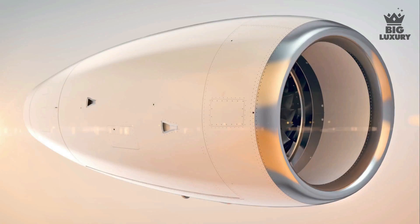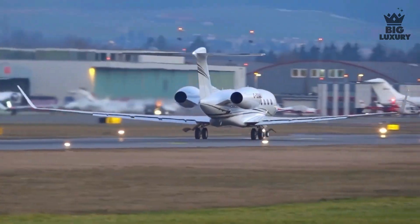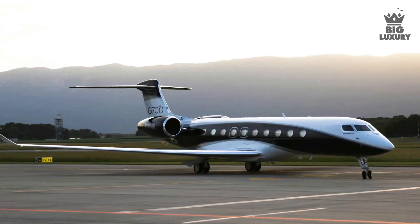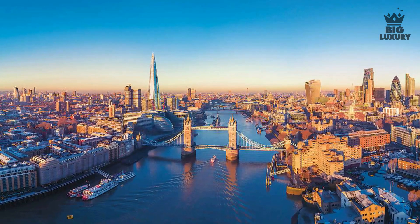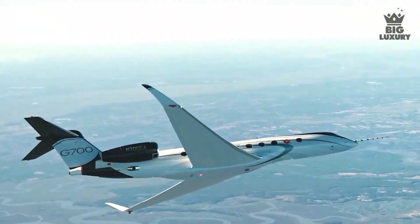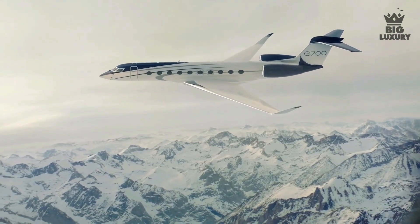The G700 is powered by twin Rolls-Royce Pearl 700 engines mounted on the rear of the jet. These engines push the aircraft to a maximum operating speed of Mach 0.925. The G700 is able to fly up to 7,500 nautical miles non-stop — departing from London, it can reach nearly any continent without refueling — with a maximum cruising altitude of 51,000 feet, providing a smooth ride above bad weather conditions.